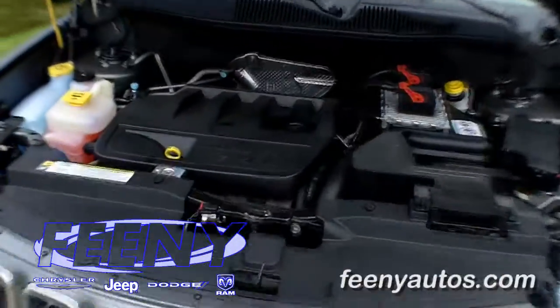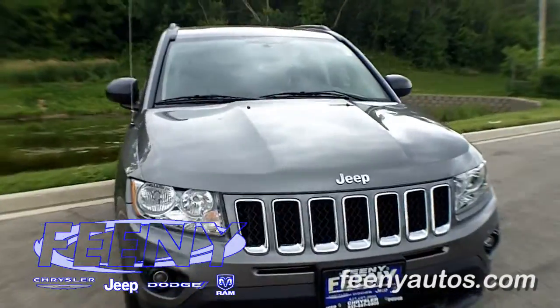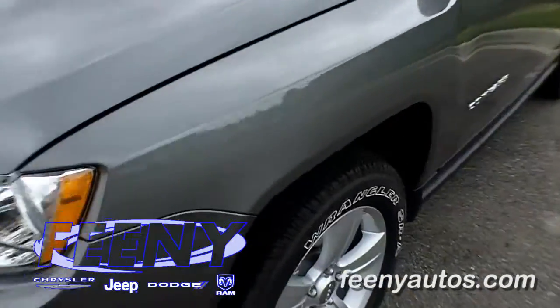Getting underneath the hood, the 4-wheel drive model comes with a 2.4-liter 4-cylinder, 172 horsepower, and you get 21 miles per gallon in the city and 26 on the highway.